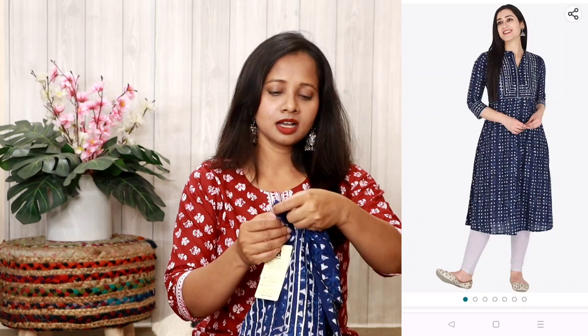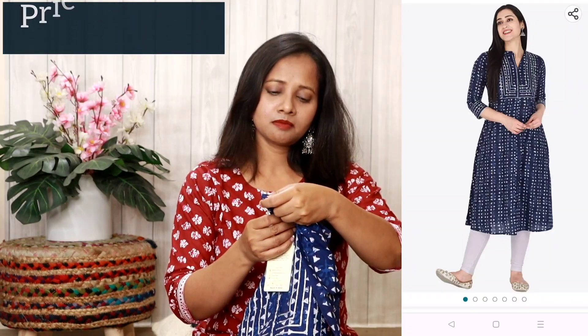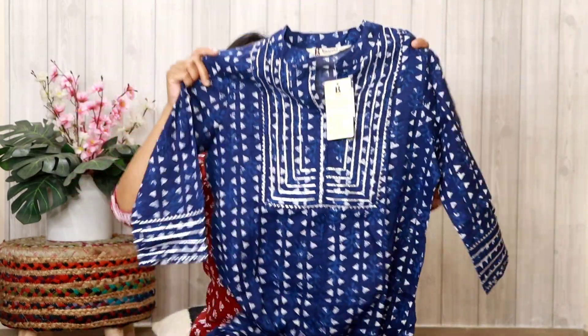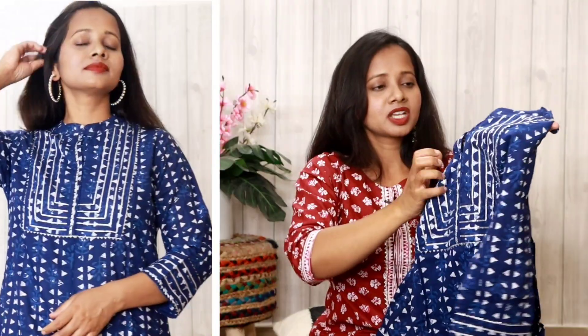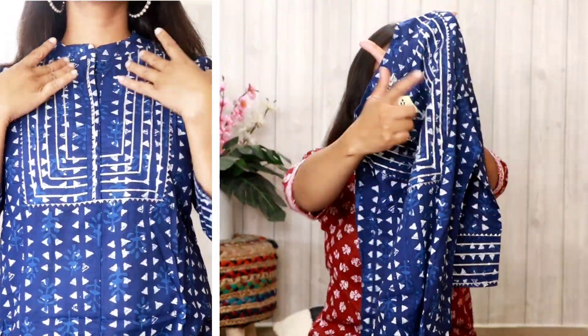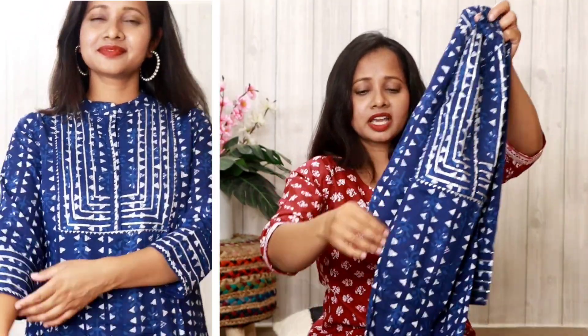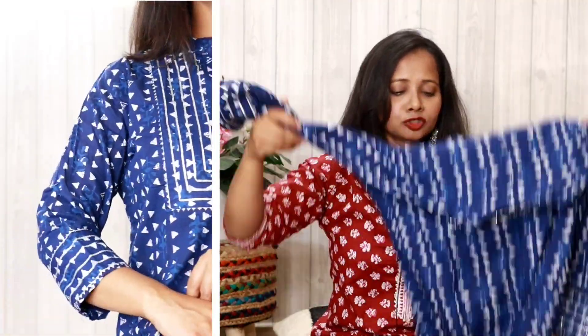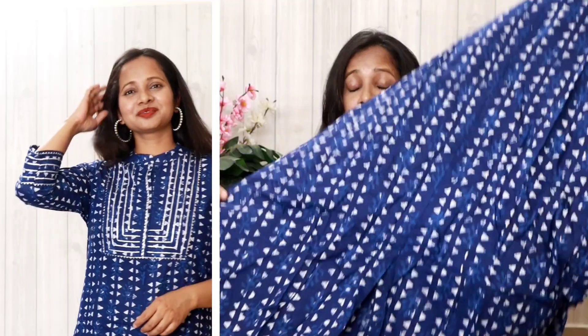Next, I'm going to talk about another beautiful shirt. I'm not sure of the exact brand name, but it's a beautiful shirt in a dark blue color. This shirt has a lot of work on it — there are embroidered lines on the neck area and a mandarin collar. The pattern is A-line, which looks beautiful on every body shape.